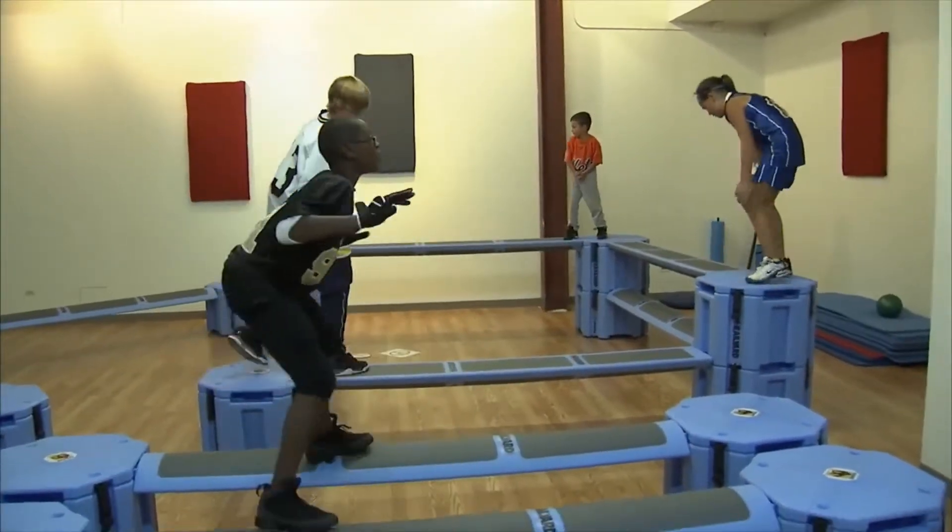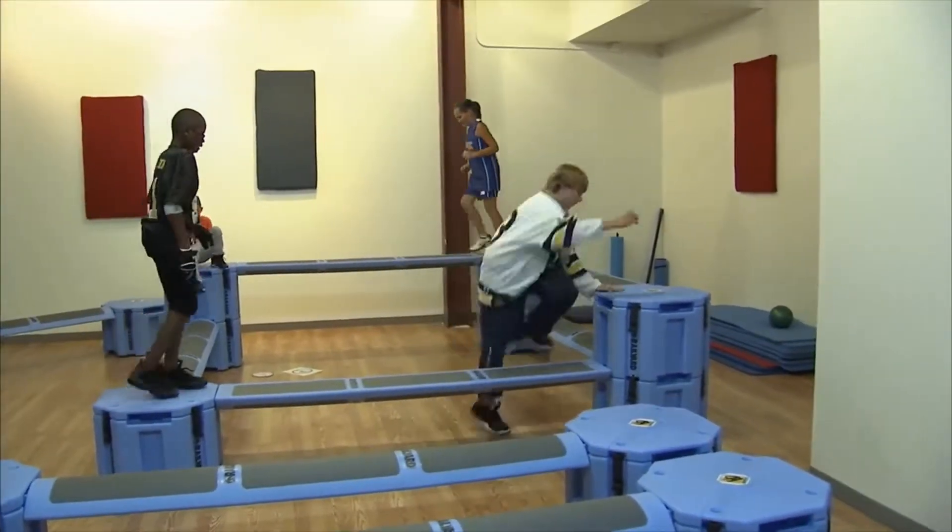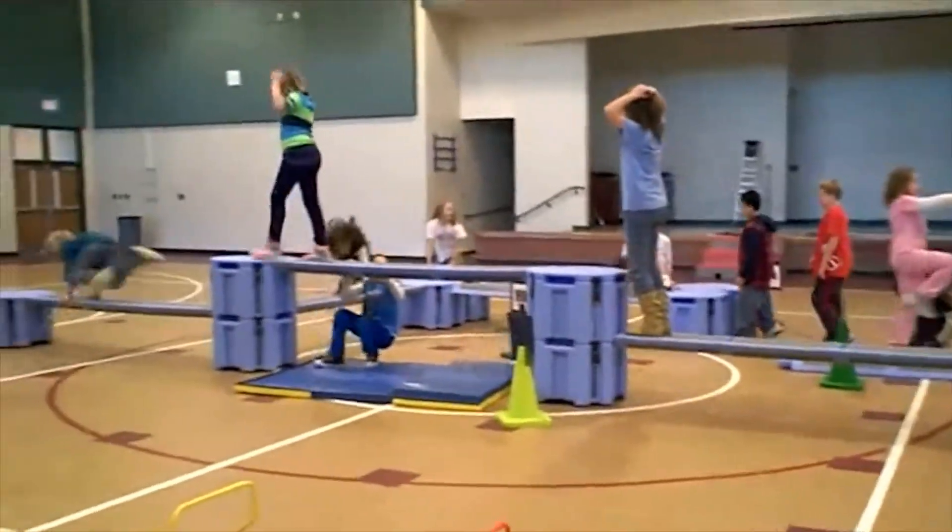Each movement engages the child's brain, their neuromuscular system from head to toe, crosses the midlines of the brain, and challenges the cardiopulmonary system.